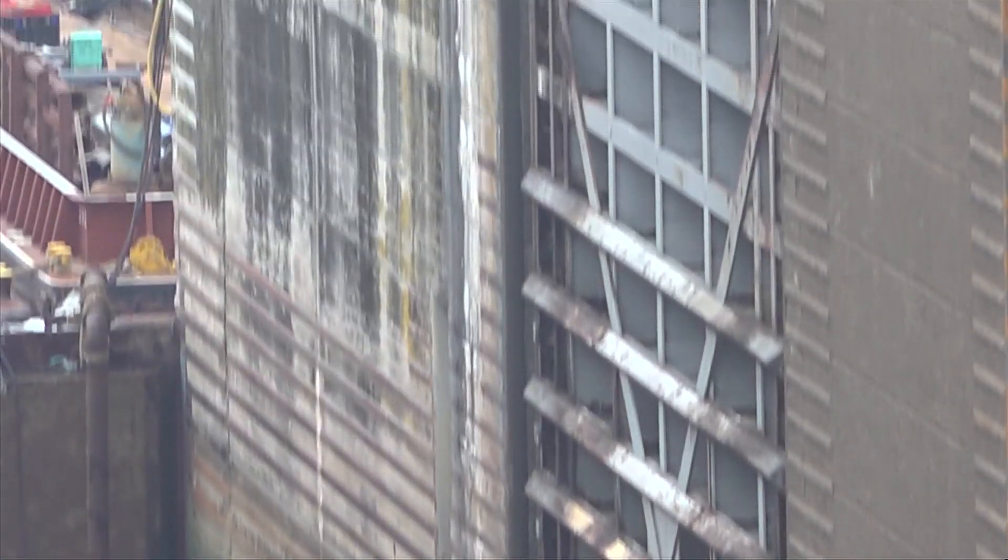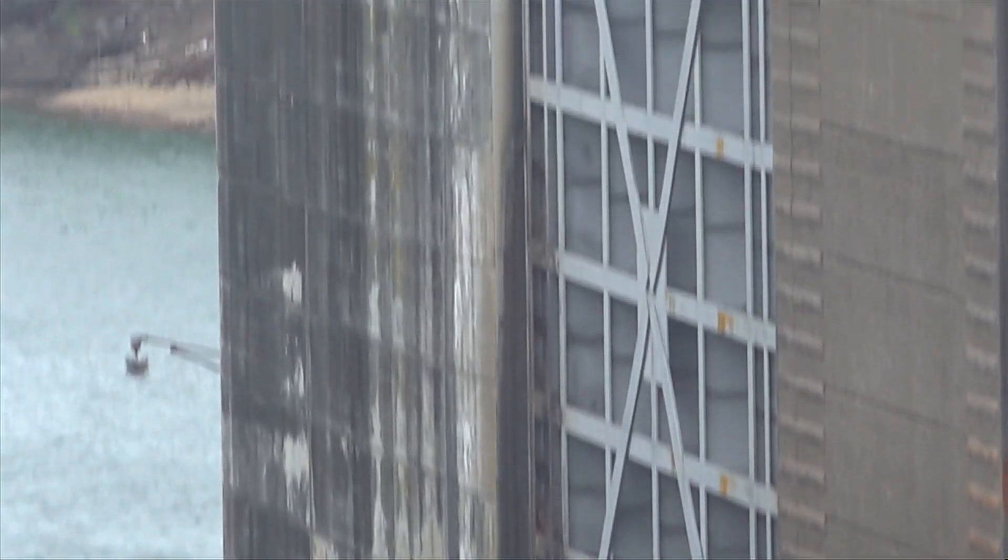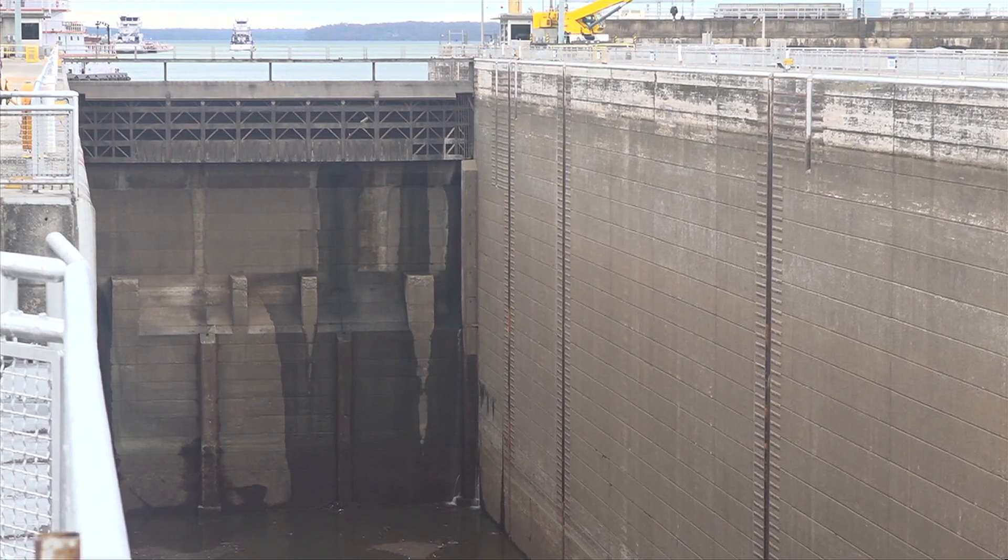And large they are — holding nearly 27,000 gallons of water in the lock. The lock itself is over 100 feet wide and 600 feet long, just a little smaller than Seattle's Space Needle.